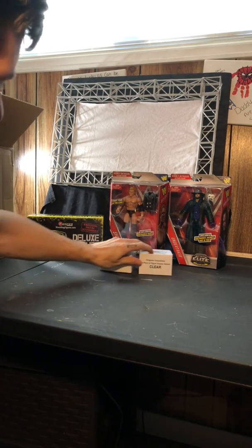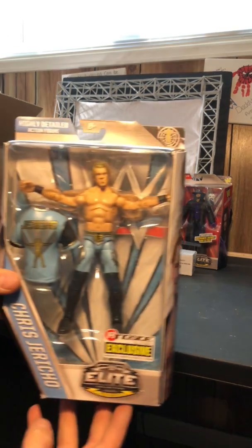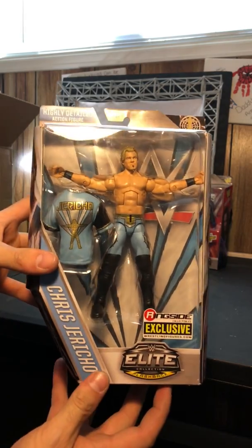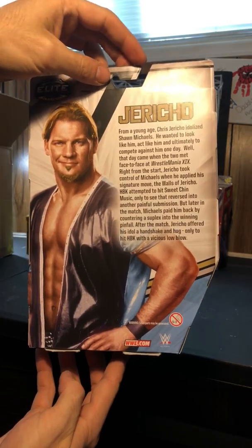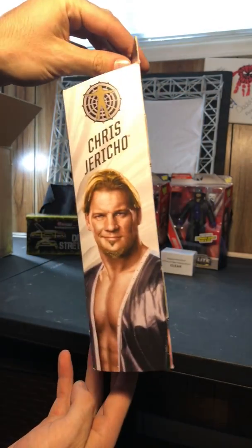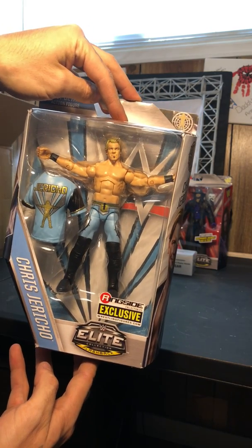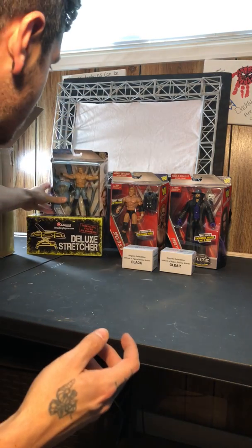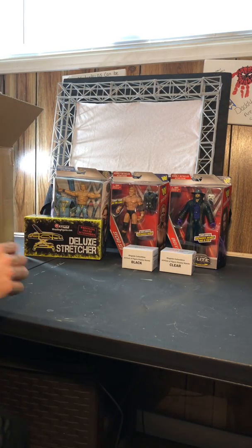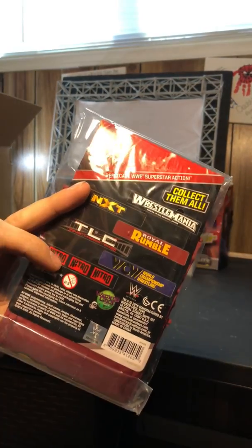Oh yeah, very excited for this bad boy — Chris Jericho Ringside exclusive. I love this figure a lot. Was waiting forever to get him, was on eBay for like $40, then Ringside had him again for $20. Couldn't beat that — awesome figure. Also got the Royal Rumble ring skirt, because who could say no to more ring skirts?